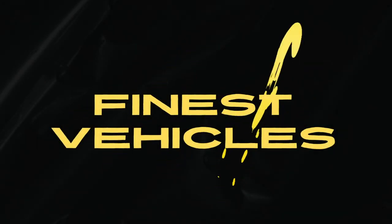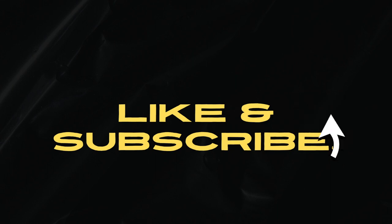Today we will look at 8 planned hydrogen FCEVs with a range of up to 500 miles.